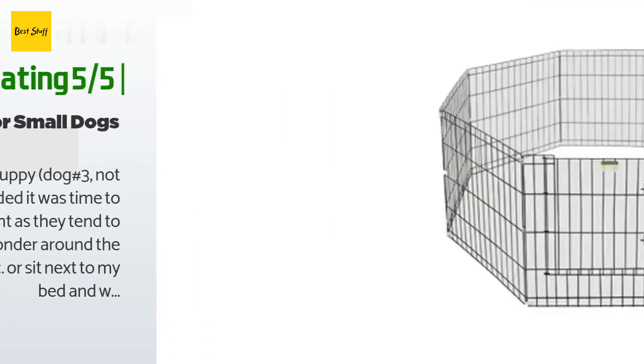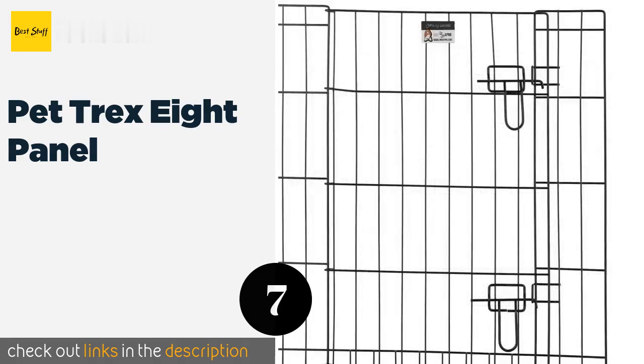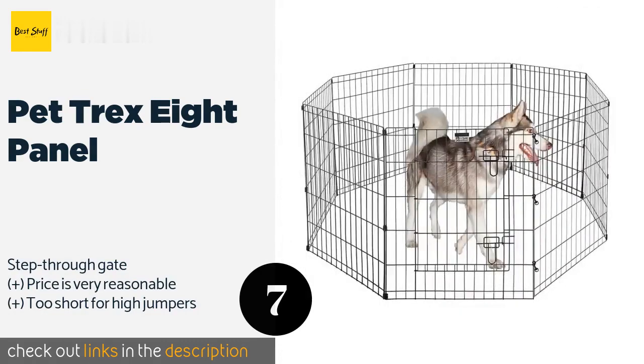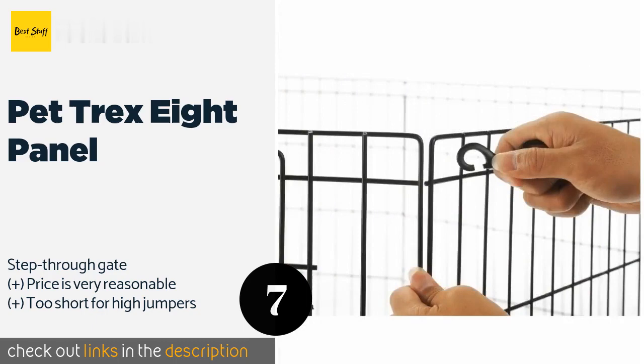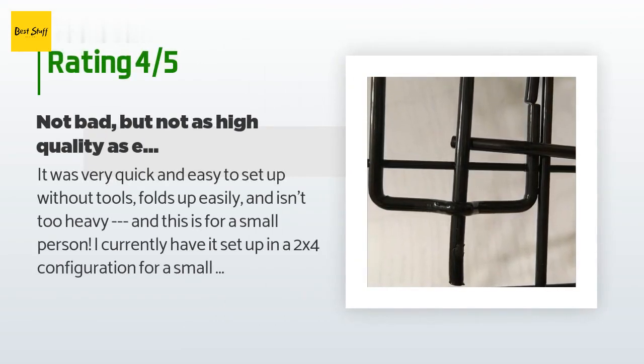The next product on our list is the Pet Trex Eight Panel. It comes complete with ground anchors, heavy-duty latches, and corner stabilizers to help it stay put and shut even when containing rowdy canines. Its flexible design allows you to arrange it in several different shapes. This product is available on Amazon for $40, rated 4.4 stars from 1,072 customer reviews.